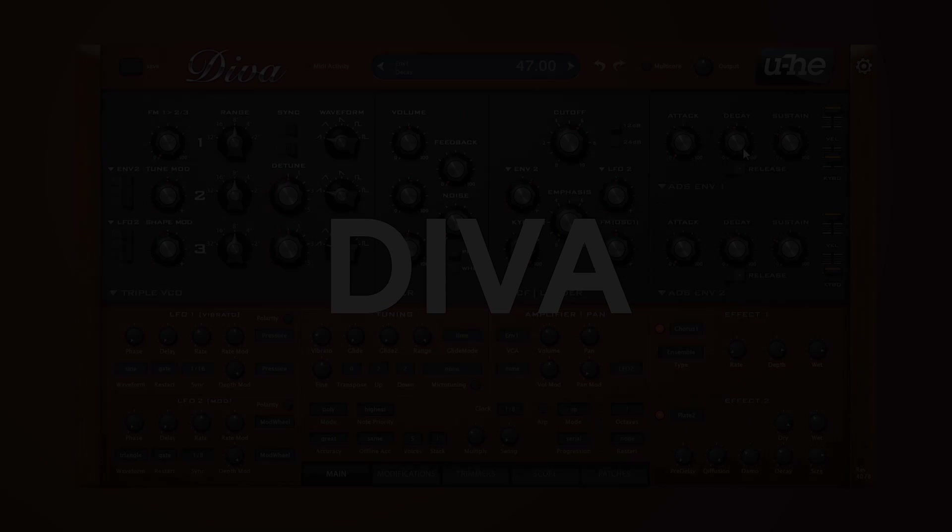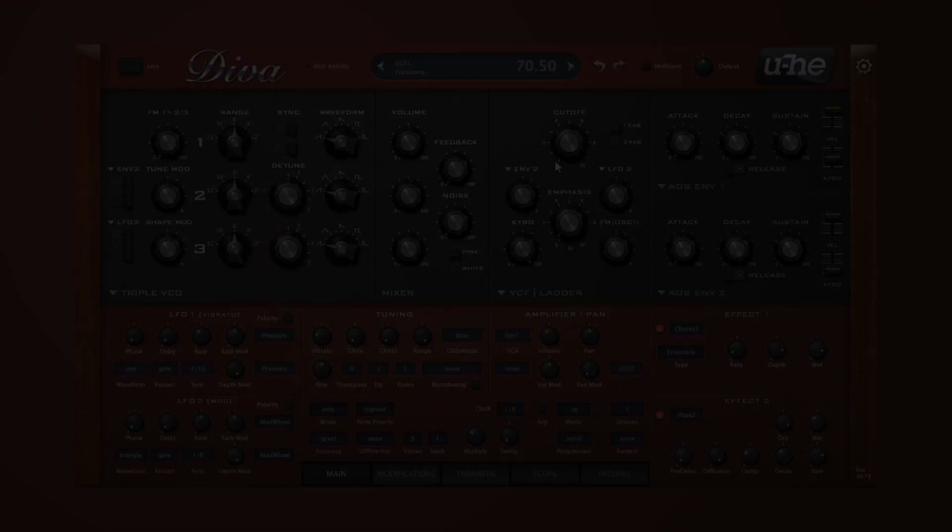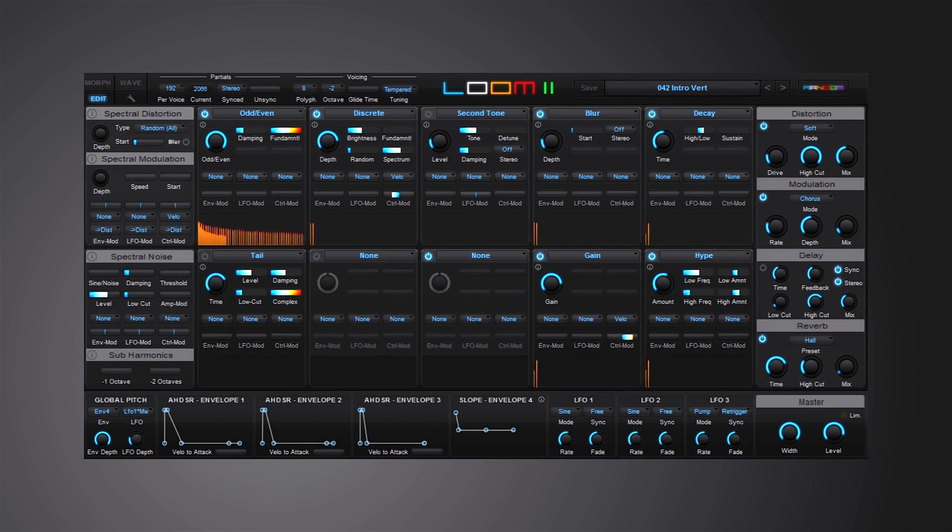Diva stands for Dinosaur Impersonating Virtual Analog synthesizer. The oscillators, filters, and envelopes closely model components found in some of the great monophonic and polyphonic synthesizers of yesteryear. Modules can be mixed and matched so you can build hybrids, but what sets Diva apart is the sheer authenticity of the analog sound.